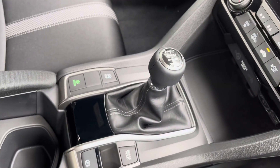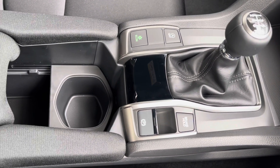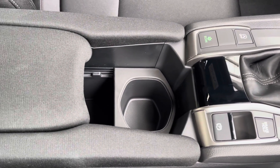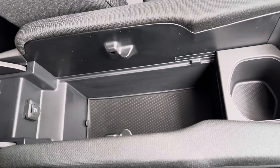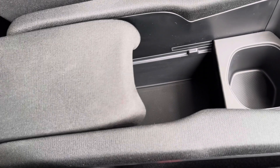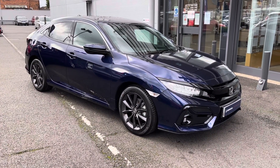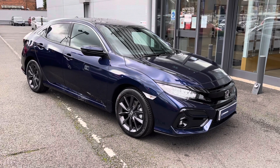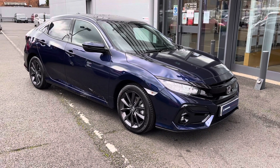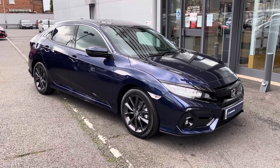This is a manual transmission, so you have your manual gear stick in the centre along with your electronic parking brake and driving econ mode options. You also have a handy armrest in the centre which, once lifted, exposes a small storage area underneath. Thank you for taking the time to watch this video tour. For any further information, please give us a call on 0161 825 0243, and don't forget to hit the subscribe button to keep up to date with all our exclusive Honda videos.